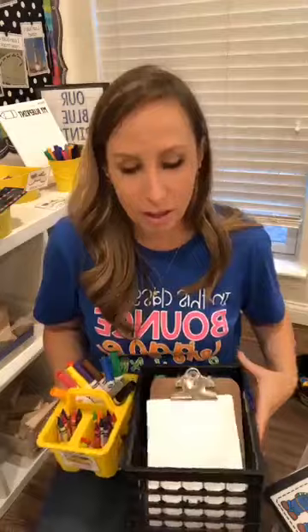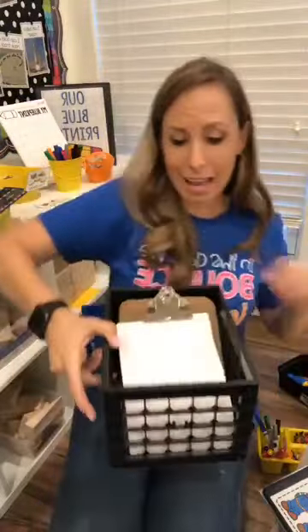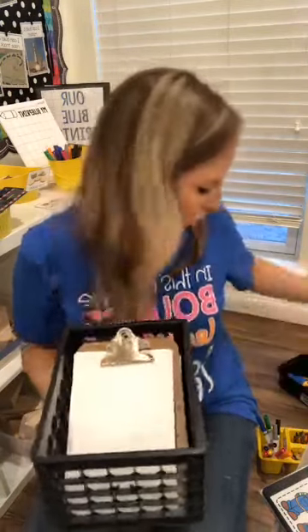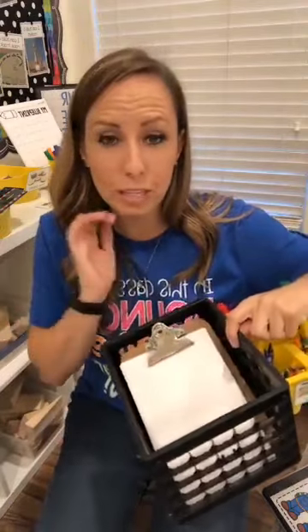On the other side of my Block Center I have little caddies from the dollar store with crayons and markers, and mini clipboards with blank paper — nothing fancy, from Office Max or Walmart. They can use these to make signs, draw their buildings, make lists of what they need. If writing materials are out and available, they're more likely to use them, and now you're adding lots of literacy and fine motor because they're drawing too.